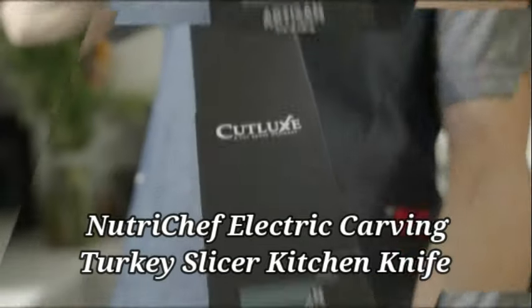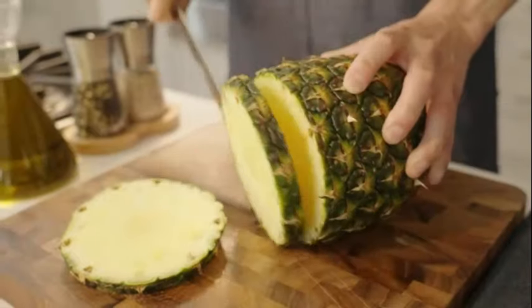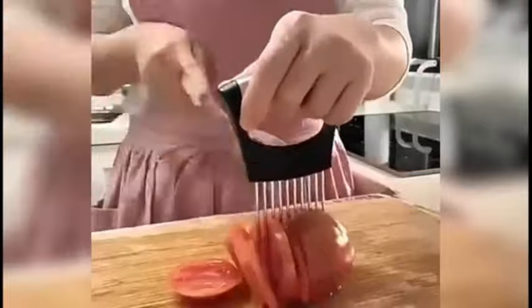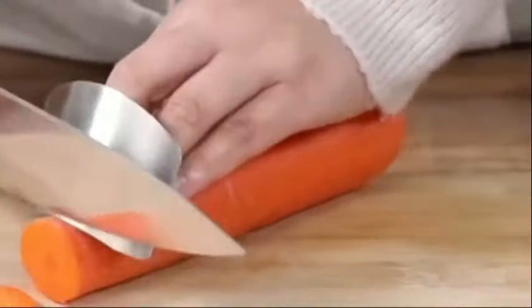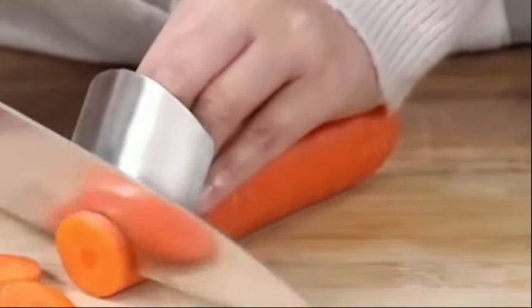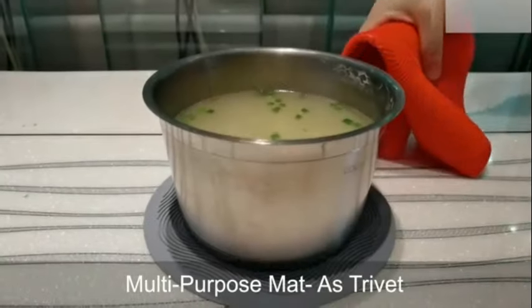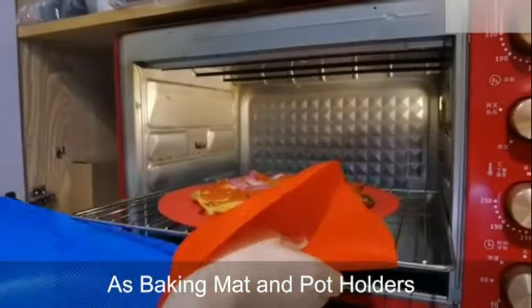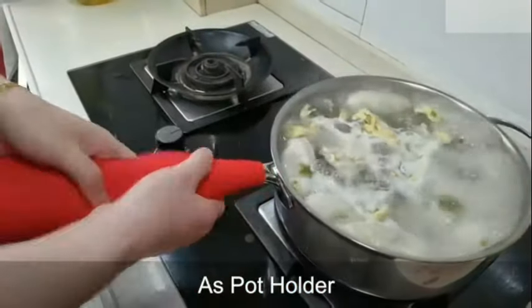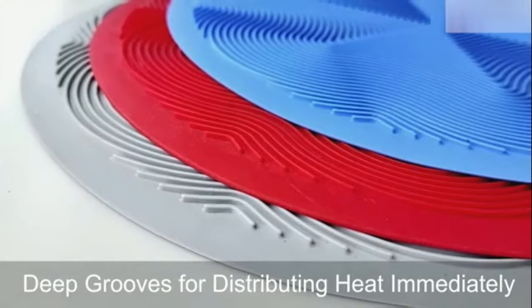Number 4: The NutriChef Electric Carving Turkey Slicer Kitchen Knife is a modern and efficient kitchen tool suitable for various culinary needs. Equipped with two cutting blades and a wood storage stand, it simplifies the process of slicing meats and other ingredients. The stainless steel blade, 5 inches in length, provides precise cutting, while the corded electric power source ensures consistent performance. Whether you are a cooking enthusiast or a professional chef, the NutriChef Electric Carving Turkey Slicer offers a reliable solution for slicing and carving tasks.